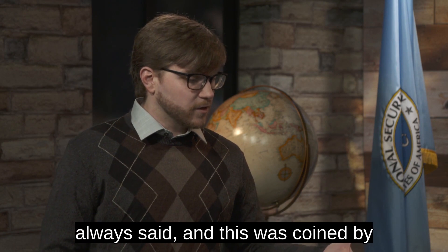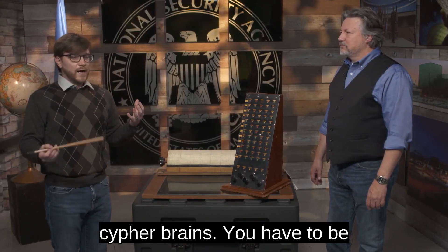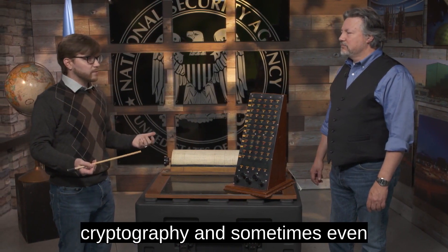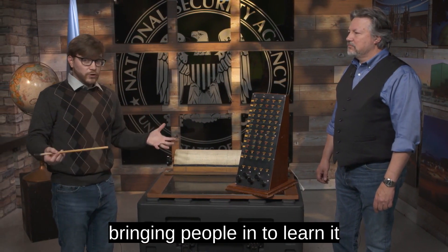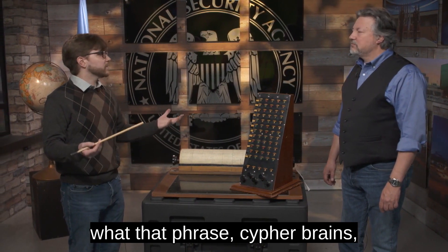One of the things that is always said — coined by Herbert Yarley — was the phrase 'cipher brains.' You have to be highly intelligent to be able to do cryptography, and sometimes even bringing people in to learn it doesn't always work. You have to have a special mindset, and that's what the phrase cipher brains comes from.